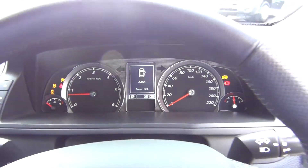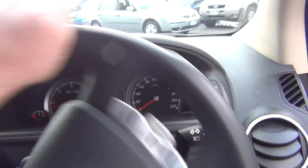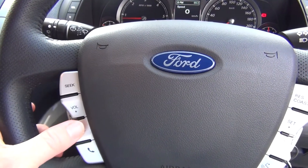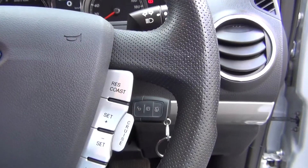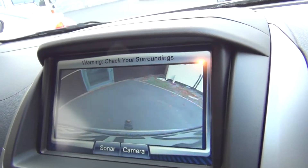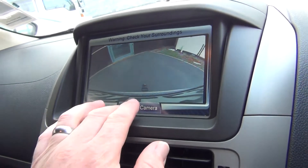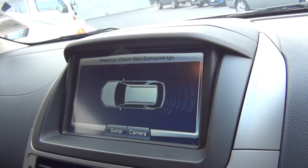Starting the vehicle — we have electric power steering now in the new model Territory. Multi-function wheel which includes the audio controls, answering the phone once your Bluetooth device is paired, and cruise control. We have automatic headlamps. Engaging the reversing camera — if it's a particularly foggy morning, resort to the sonar with the coloured bars and the audible beep.